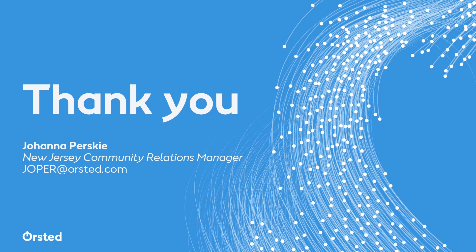Thank you so much. Here's my contact information — feel free to reach out if you have any questions, and I look forward to working with you all in the future. Thank you.